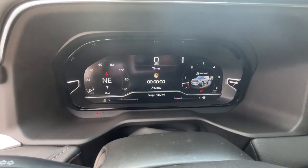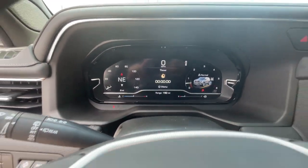Additional highlighted options include lane departure warning, panoramic roof, hands-free liftgate, and heated driver seat.